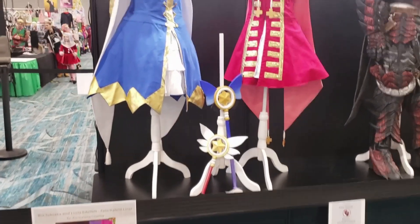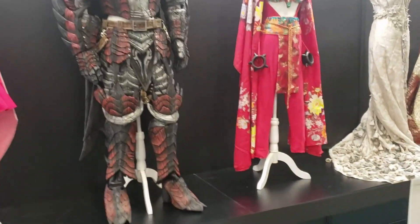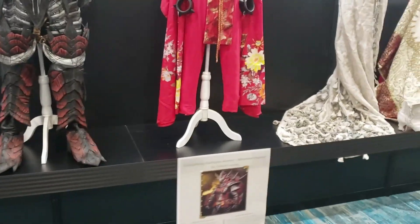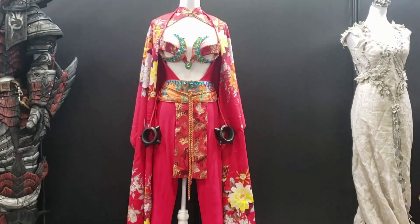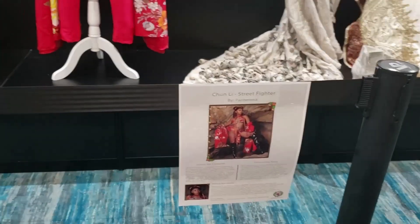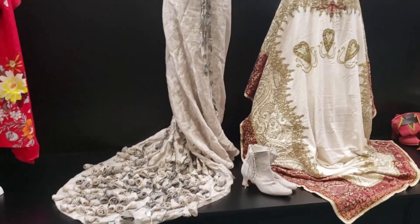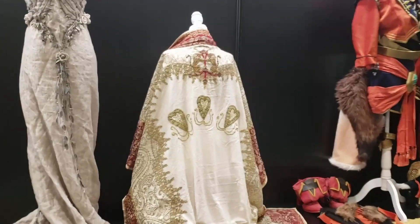One day I hope to be as detailed as these people were. Even down to the embroidery and the bejewels they put on there — it's amazing. All of that was probably machine embroidered, which is pretty fantastic to see.